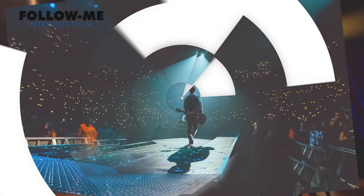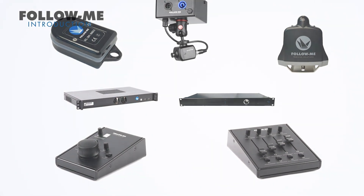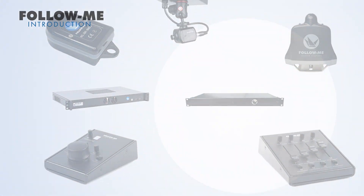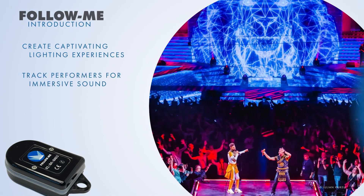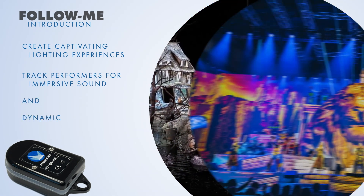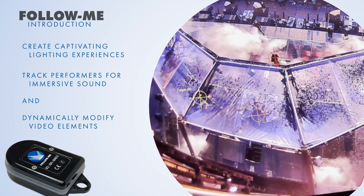At Follow Me, we provide flexible, scalable tracking solutions for performers that easily integrate into any show setup. With Follow Me, you can create captivating lighting experiences, track performers for immersive sound, and dynamically modify video elements, all powered by precise 3D tracking.